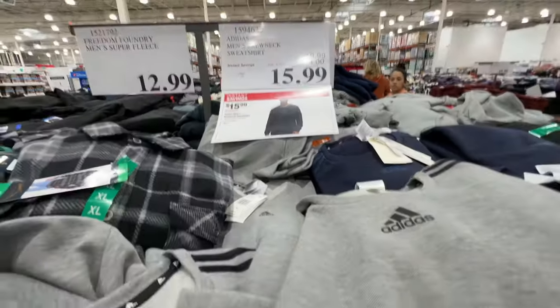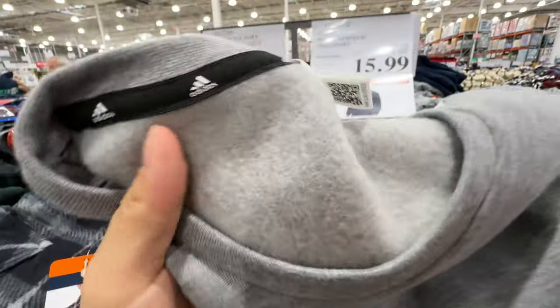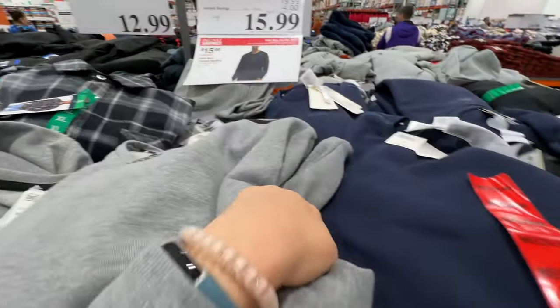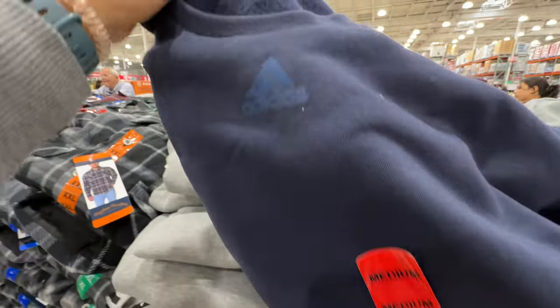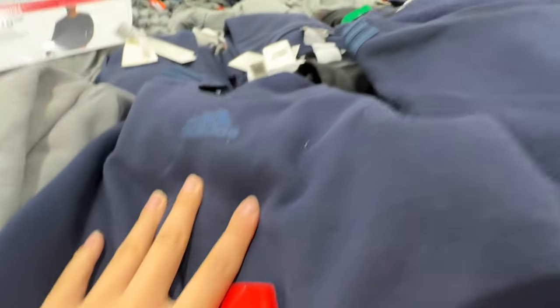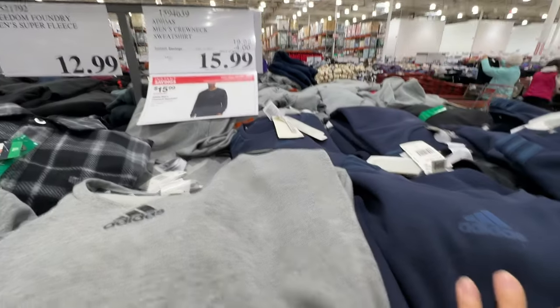Adidas is actually on sale — the Adidas sweatshirt is super soft with a fuzzy inside. This is only $16 right now for men's. It's a really nice name-brand item. If you get the blue, the inside is blue too. This is a really good winter crew neck sweatshirt — only $16.